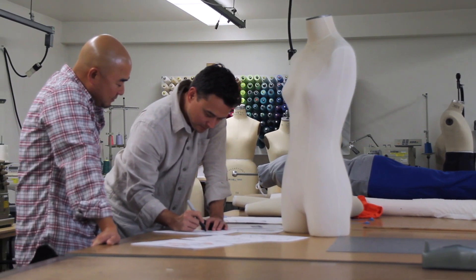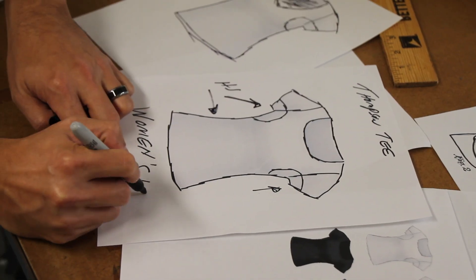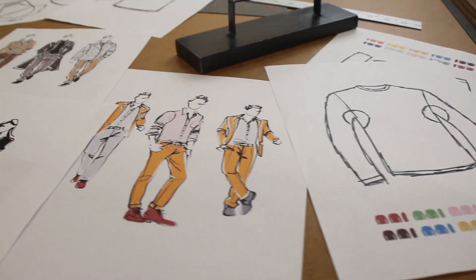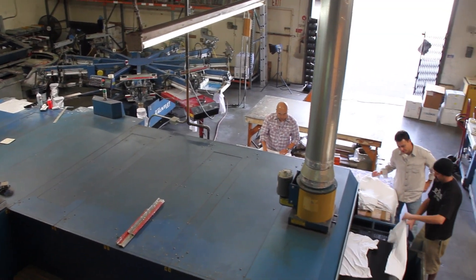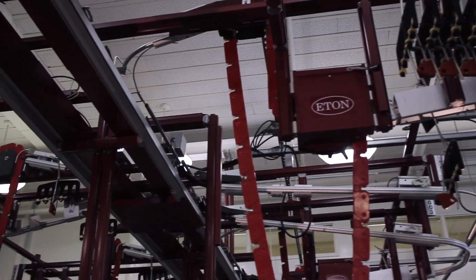Any additional funds will allow us to expand the product lines, including different colors, styles, and a women's line. Ultimately, our goal is to evolve into a true classic American lifestyle brand, made entirely in America, complementing our existing contractors with our own facility.